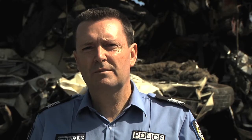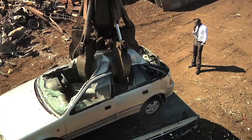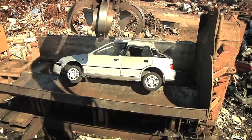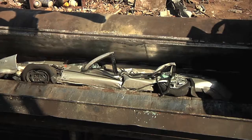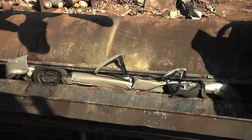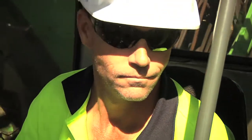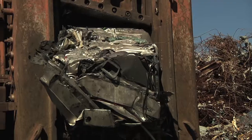If you don't pay, this could be the end result of your vehicle.